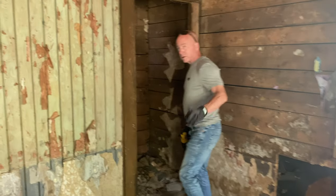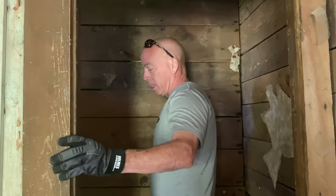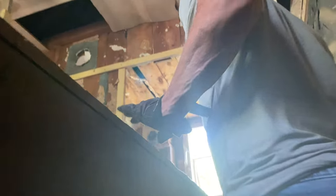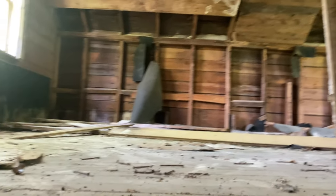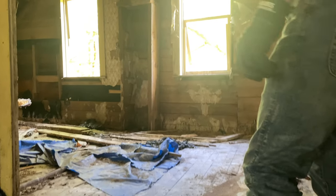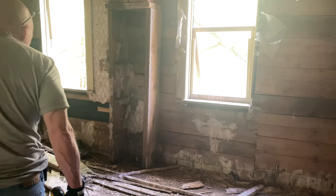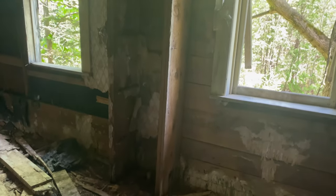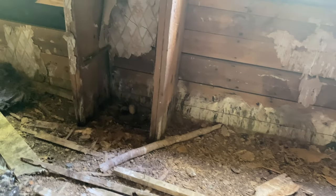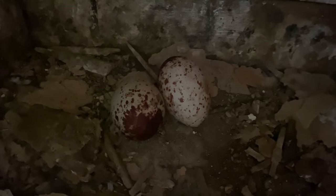So we're on the first floor and the turkey vultures are upstairs on the second floor. It's pretty creepy — no big birds up here right now. But look over here and you can see two eggs with brown speckles.